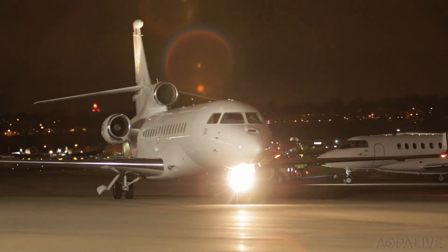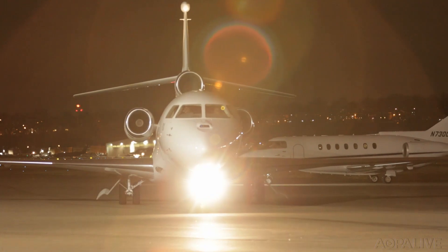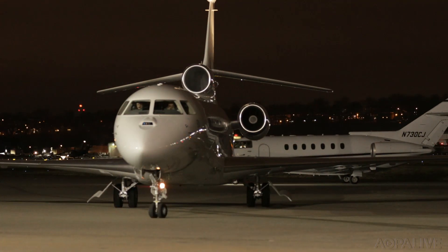It will give an already superior airplane that much more of an advantage over the rest. Tom Horn, AOPA Live.